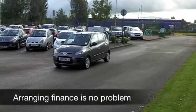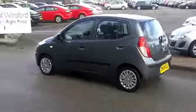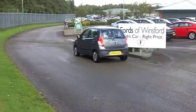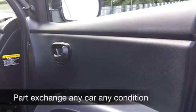One thing that might surprise you is the amount of room you get on the inside. It's a spacious cabin, easy to get in and out of as well. You've got five doors in any case, and the cloth seats are really comfortable.